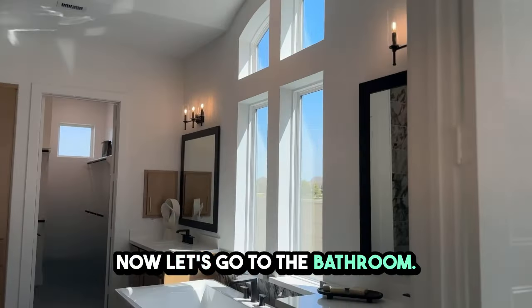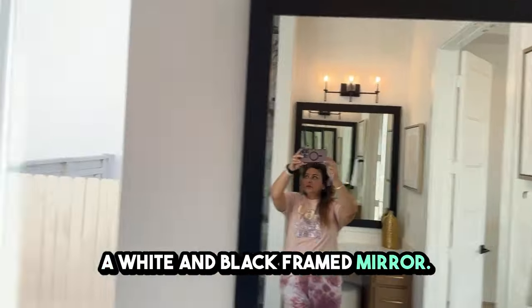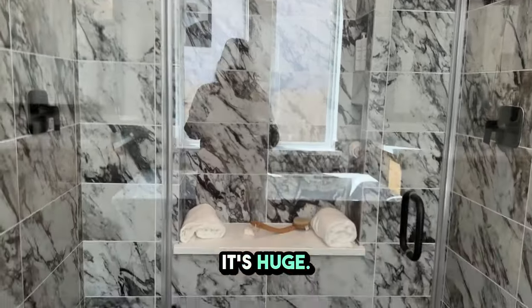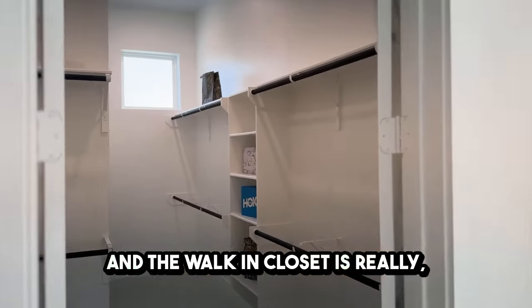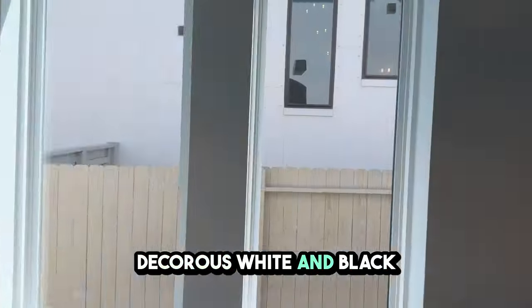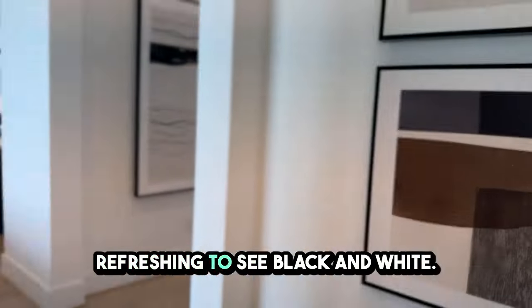Now let's go to the bathroom: black tiles, a white soaking tub, a white and black framed mirror, and this shower is truly luxurious — it's not converted from a tub, it's huge. The walk-in closet is really, really big. This is your private area, and here's the linen storage. I love the interior decor — white and black looks beautiful. After seeing all those colors in the last 10 years, it's refreshing to see black and white.